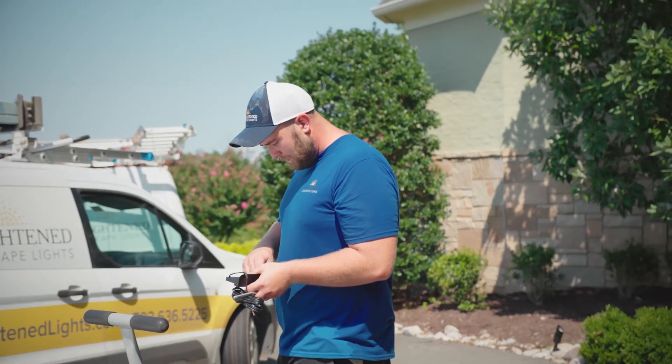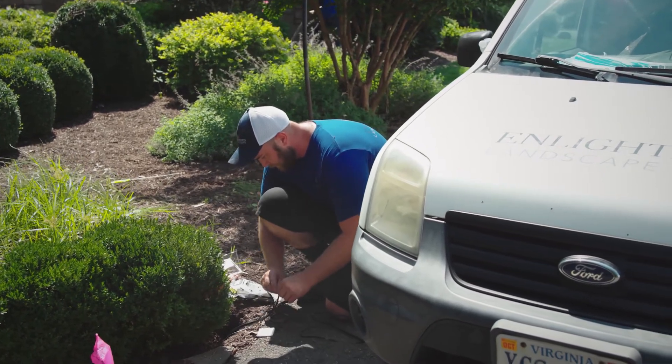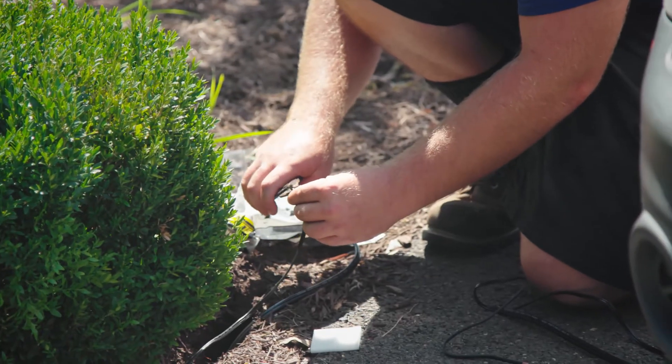Never thought I would get into the manufacturing side of the business, but what ended up happening is we brought in some engineers and they said, if you were to make your wish list of what you'd really want to see in a landscape lighting fixture, what would it look like? And so around 2012, we began to really change how landscape lighting fixtures were designed, and especially at the internals level.